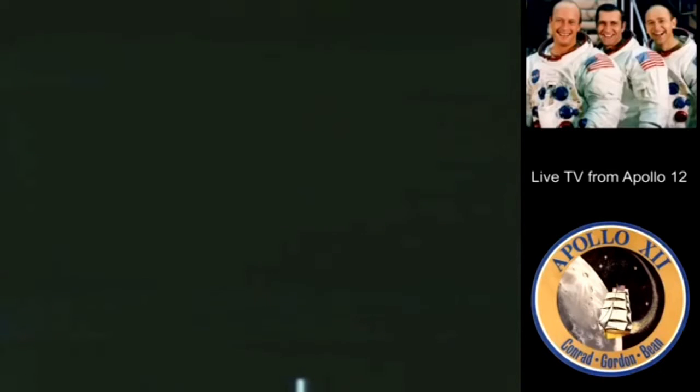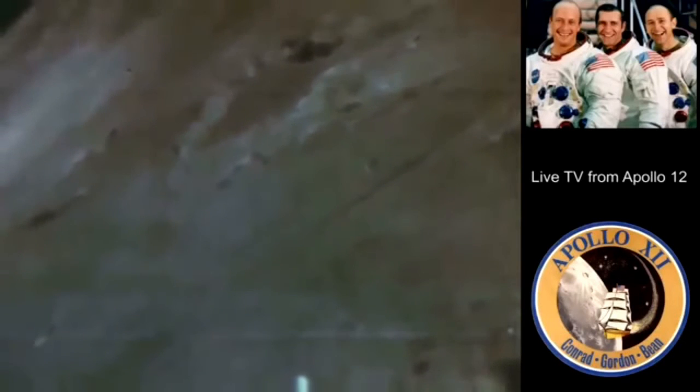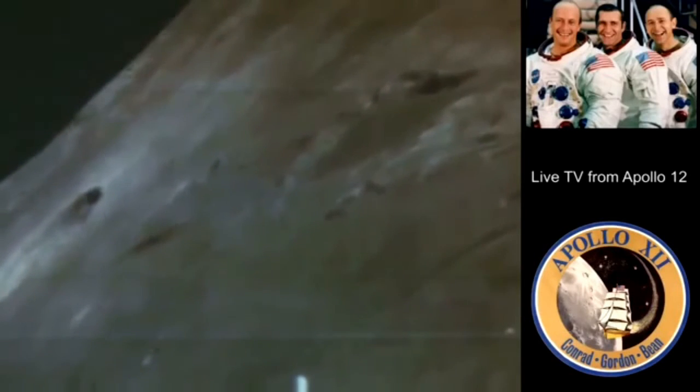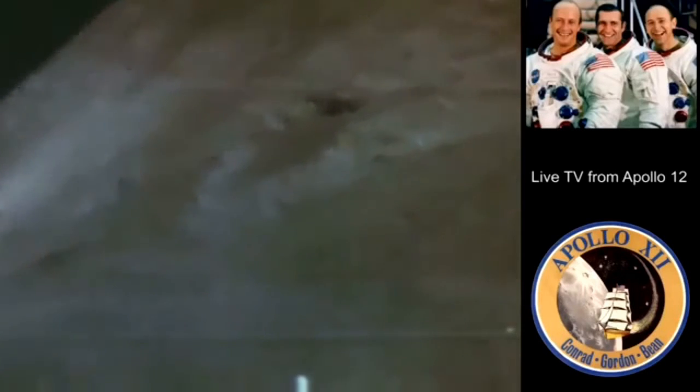Well, Houston, while you're setting up, how does the view out your windows now look? It's pretty much the same, Houston. Window number five is a good one. Window number four is fair. Window number three, which is the hatch window, is not as bad. It's still in the same condition it was at launch. All of them are. But because we've got a bright background instead of the dark background we had before, the marks on them aren't quite as noticeable.